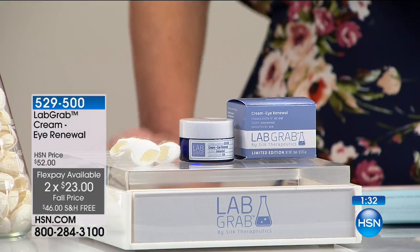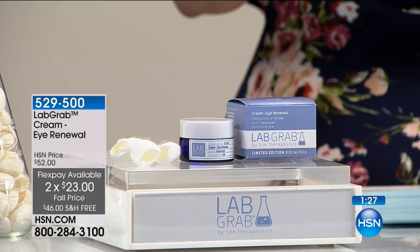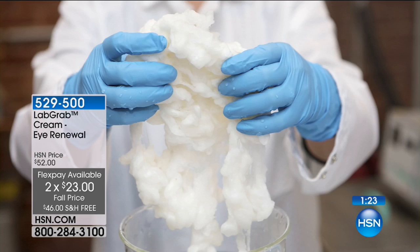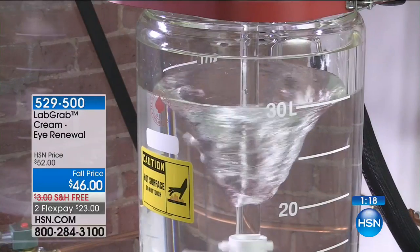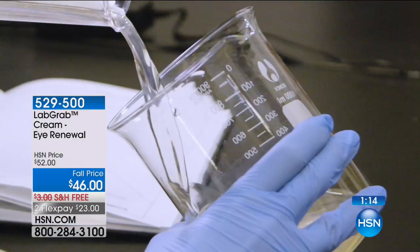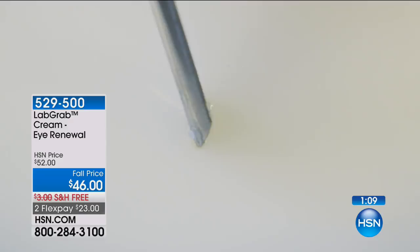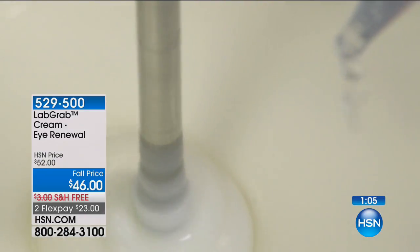This is our way of saying thank you to you at home who are willing to give us a try. Lab Grab, the company that makes this, manufactures for dermatologists — going from the lab to HSN. This is dermatologist grade skin care, ultra concentrated, best of the clinical grade that you would see in a dermatologist office. Because they're bringing it directly to us in limited edition small batches, we're able to do it at $46 rather than $125.